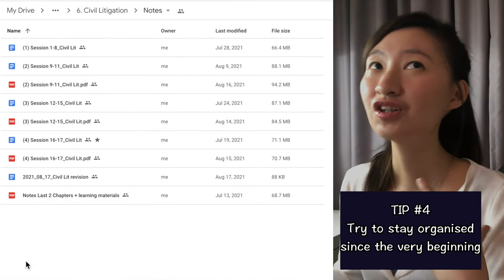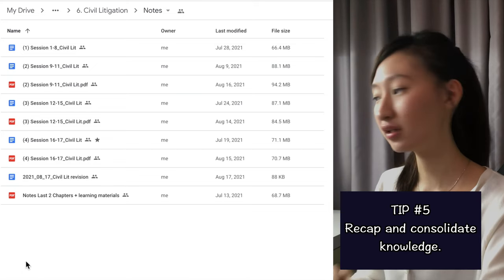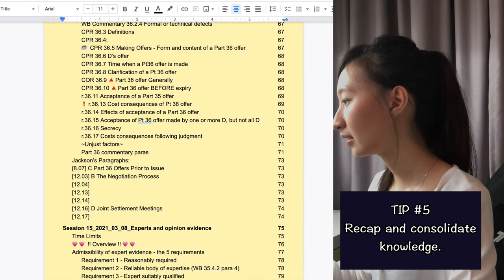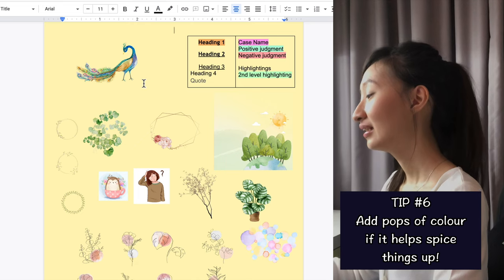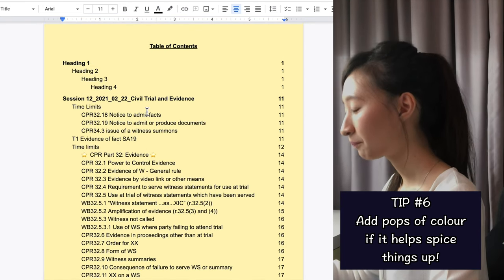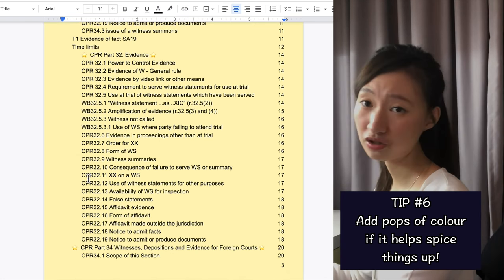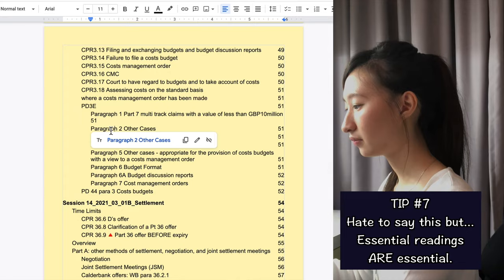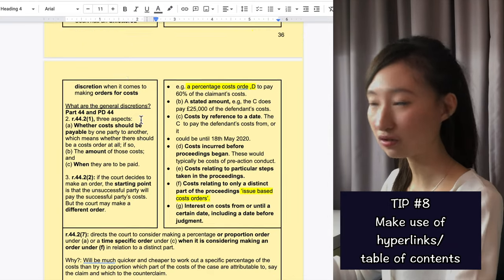I also have consolidated notes, because after all the weeks you've gone through, during the revision period you want to consolidate everything. So I consolidate my notes — Week 1 to Week 8, Week 9 to 11, Week 12 to 15 — and they look something like this. I have a table of contents with all the essential readings that are part of the syllabus, and I can click on them to be directed directly to the relevant portion. I sort of created my own digital book.